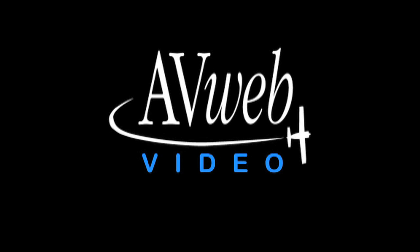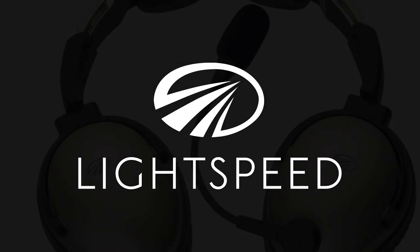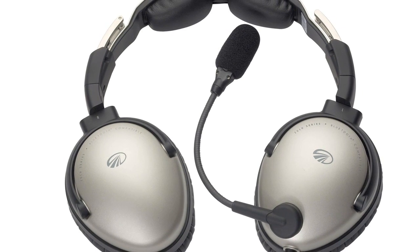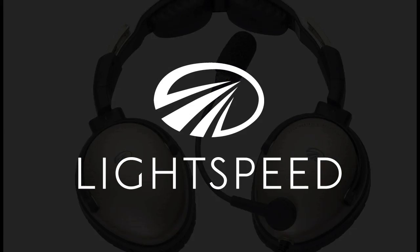Brought to you by Lightspeed Aviation and by the Ultra Electronics Oracle Engine Management System. While you're at the AOPA Summit, be sure to stop by booth 831 and find out about Lightspeed Aviation's Trade-Up Program. Share your story with all of the other pilots who are telling us why Zulu has changed their mind.